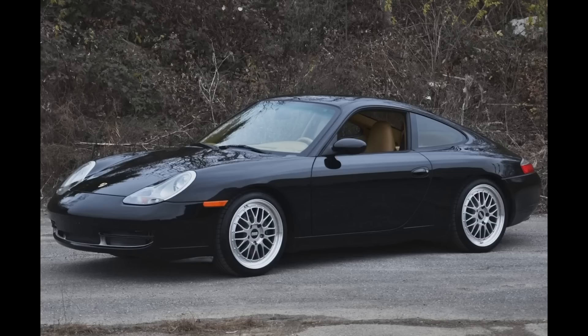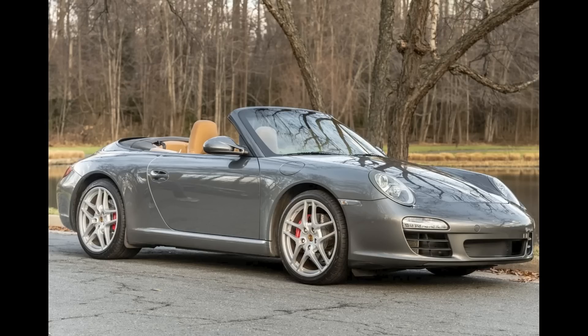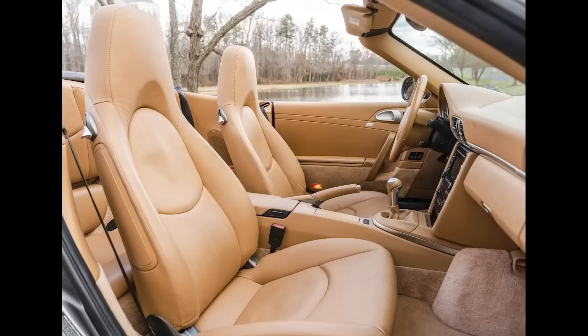A black 2000 911 Coupe with 82,000 miles sold for $30,000. This is a clean-looking car, but it gives some of us onlookers yellow fever. This was well sold. A Meteor Gray over Sand Beige 2009 911 S Cabriolet with 54,000 miles sold for $50,997. A nice car. Yellow fever. This was a fair sale.